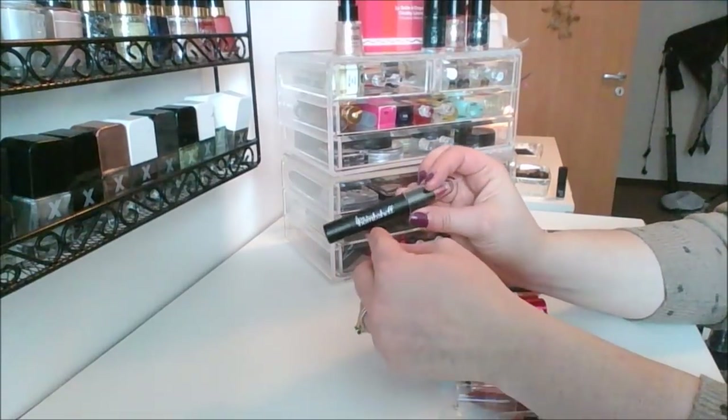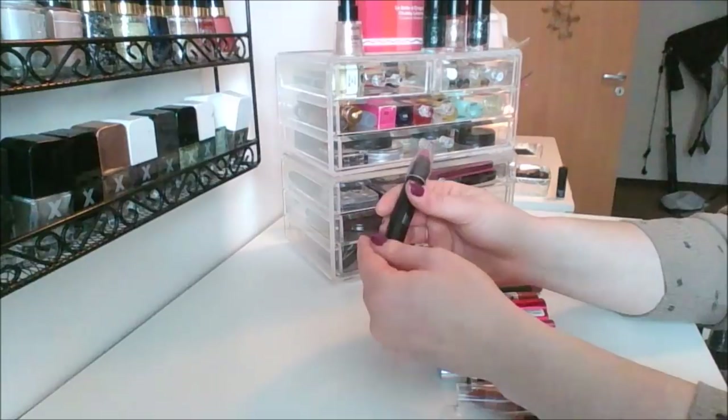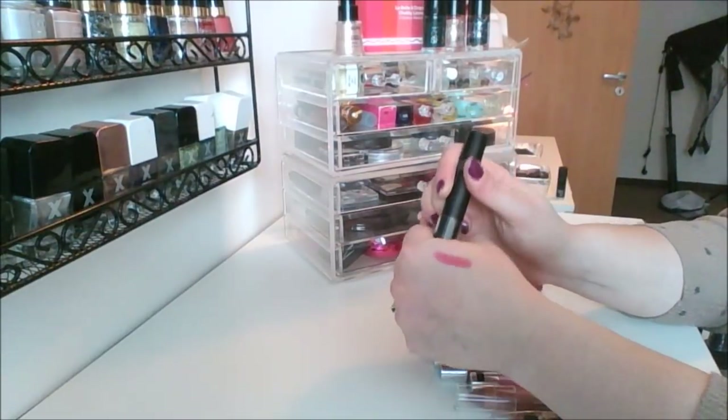This one's really good — this is the Bea Bombshell one, I really like the shade of this. This is in the shade Shameless, and it's a beautiful red shade right there. I love that one.